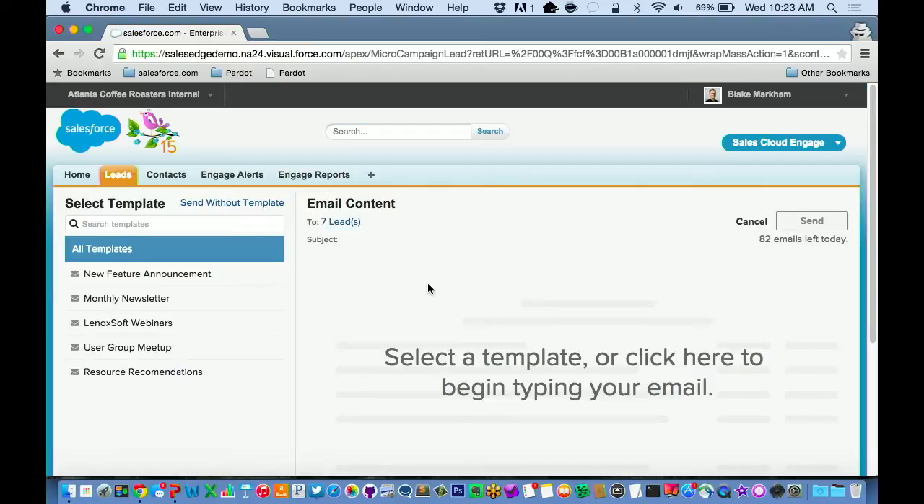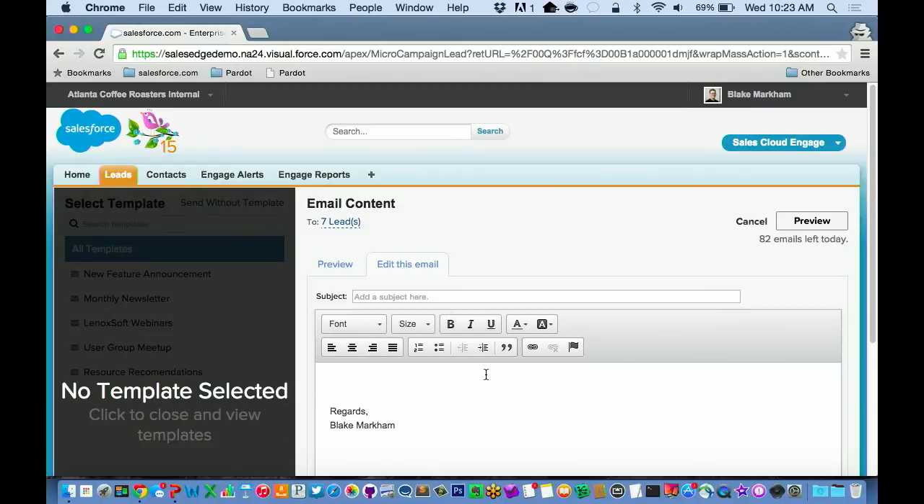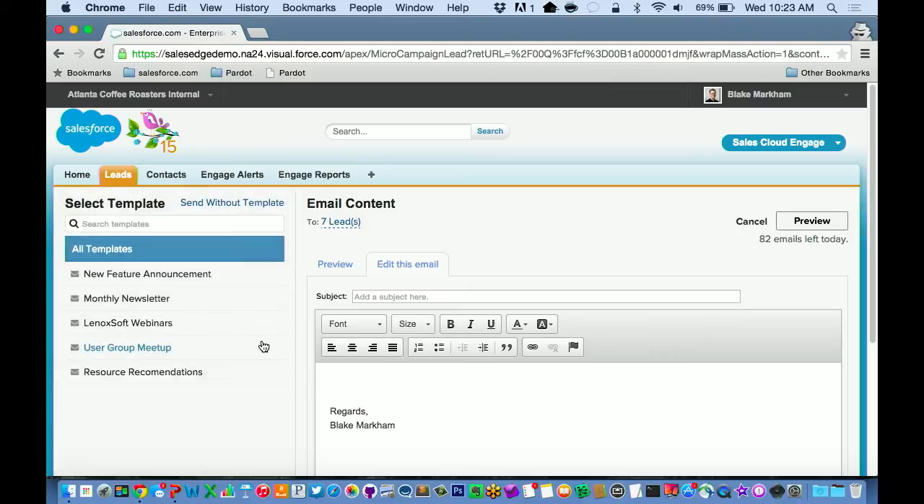This brings up a user interface that's really tailored to the salesperson experience. It gives me a couple of different capabilities. I can actually just send a normal email if I want — maybe a more personal, handwritten note — but I still get all the goodness that Pardot provides: the tracking, the open rates, all that good information. But what's really powerful is to be able to see the templates that marketing has provided. If you use Pardot, it's pretty flexible in that you can control the permissions and what templates certain users can see, and we respect all those permissions.